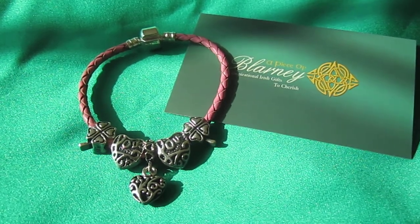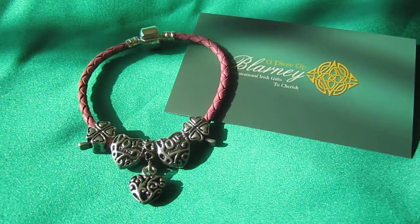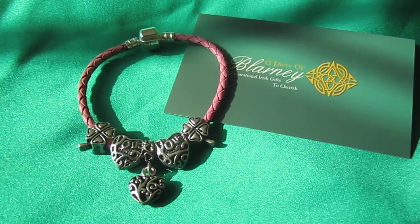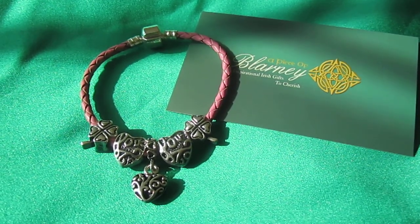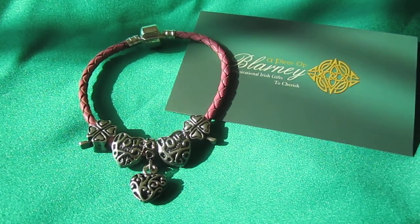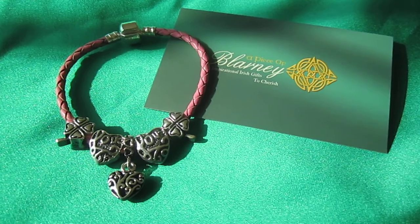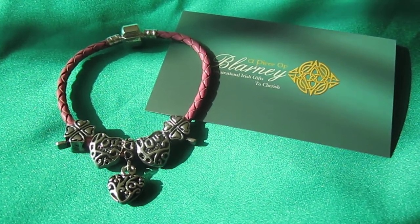It has 2 silver plated lucky clovers, 2 silver plated love beads, and 1 center dangle bead in the shape of a Celtic love heart. And it can be yours for just $12 on www.apieceofblarney.com.